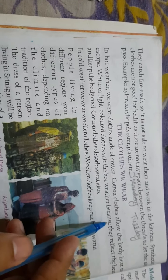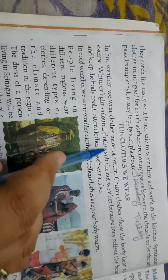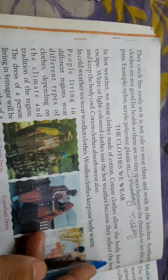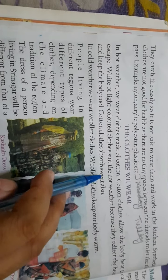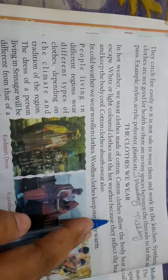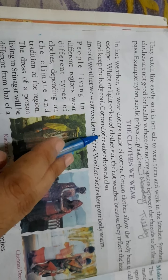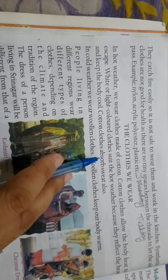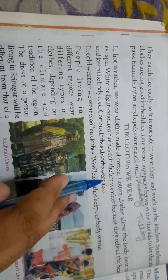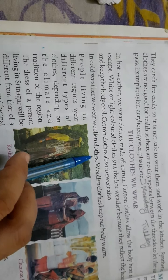We wear white and light colored clothes because they reflect heat and keep the body cool. The light clothes also allow sweat to pass away from our body. Cotton clothes absorb sweat. Cotton clothes also keep our body warm. In cold weather, we wear woolen clothes.